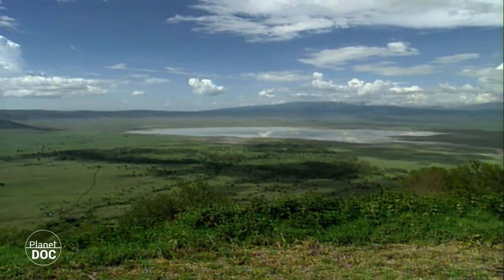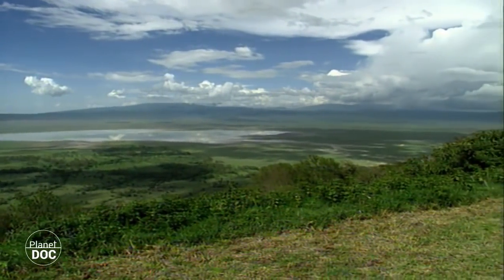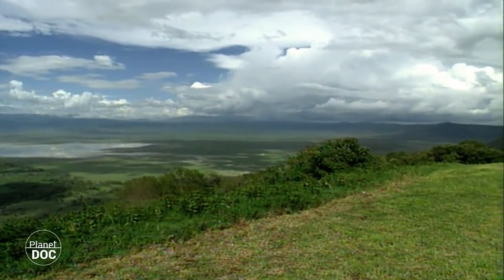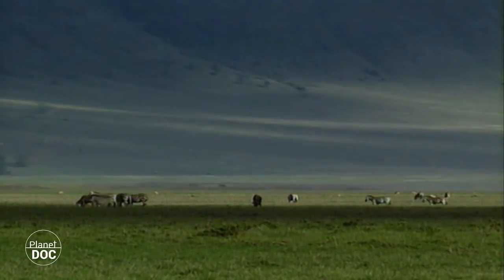Approximately three million years ago, in the northern region of what today is Tanzania, the Ngorongoro volcano became inactive. As its internal pressure diminished, its immense central bulk caved in, creating the largest volcanic crater on our planet.